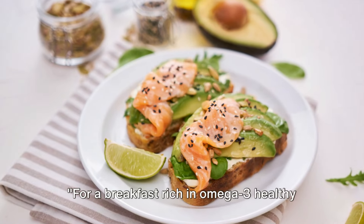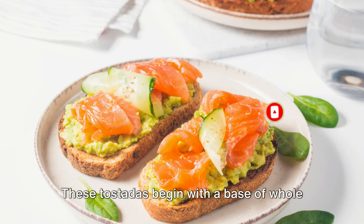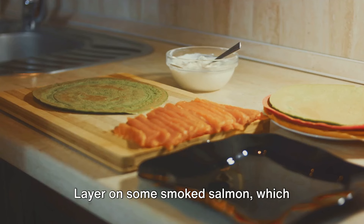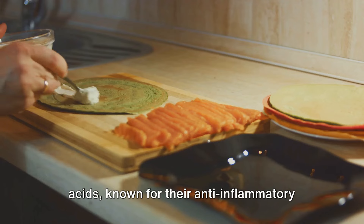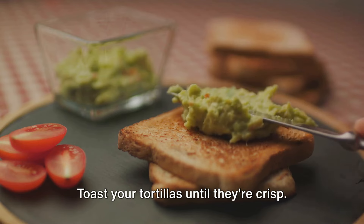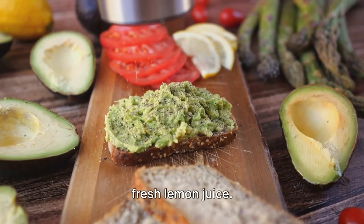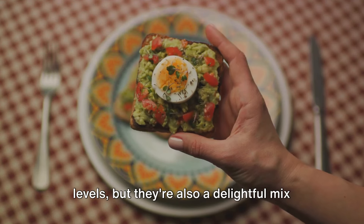For a breakfast rich in omega-3 healthy fats and lean protein, try smoked salmon and avocado tostadas. These tostadas begin with a base of whole wheat tortillas, a great source of fiber that helps regulate blood sugar levels. They're then topped with creamy avocado, a superfood known for its heart-healthy fats and fiber content. Layer on some smoked salmon, which provides a good dose of omega-3 fatty acids, known for their anti-inflammatory properties and benefits to heart health. Toast your tortillas until crisp, layer on ripe mashed avocado, followed by slices of smoked salmon. Sprinkle with black pepper and a squeeze of fresh lemon juice.